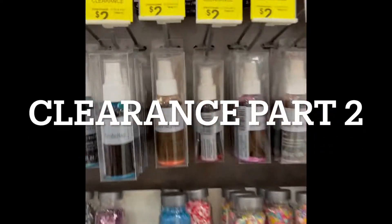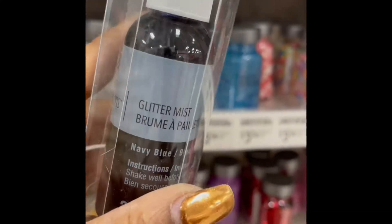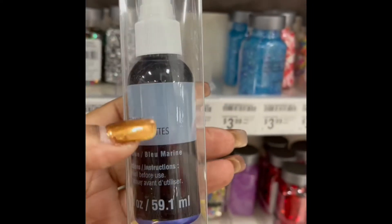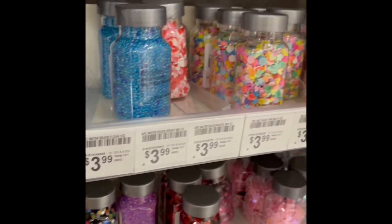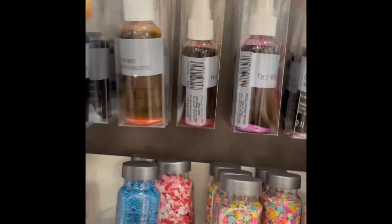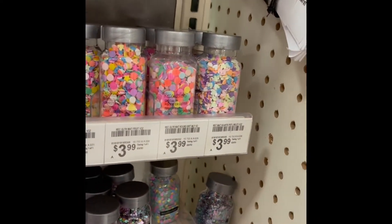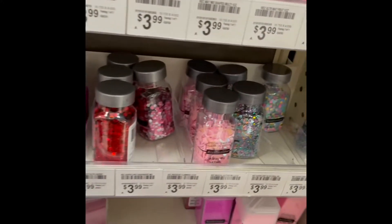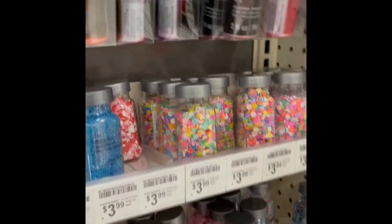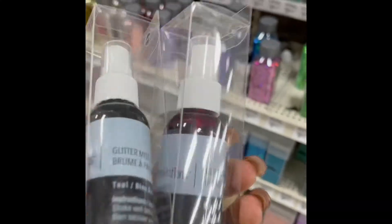So guys, I wanted you to see that these inks are also on clearance for $2. And these are the Glitter Mist Sprays. These are fabulous. I love when I see you guys doing the Glitter Mist. Like these colors — oh my gosh, look at these colors. I'm going to get that teal, this pink or purplish one, the orange, a green, and this glittery silver. These were $2.